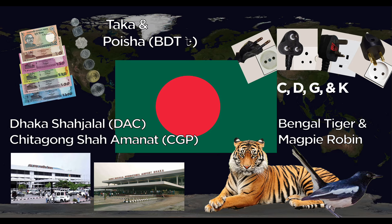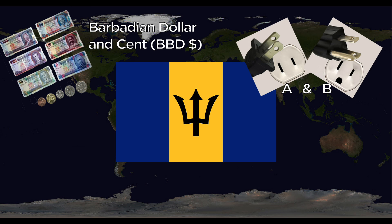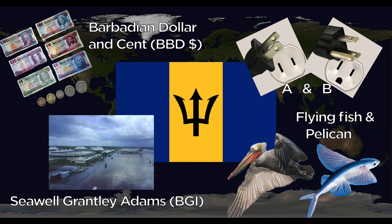Barbados uses the Barbadian dollar and cents. They use the A and B outlets. The one major airport is Grantley Adams International. The national animals are the Flying Fish and the Pelican.